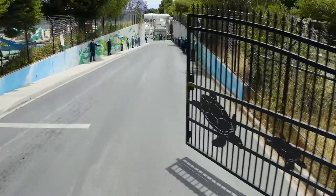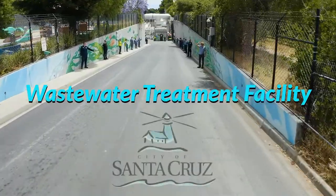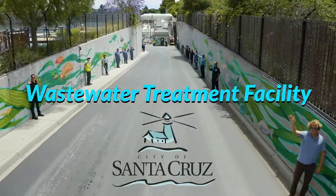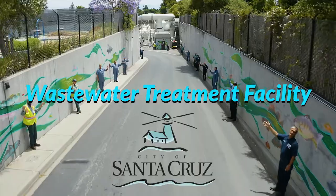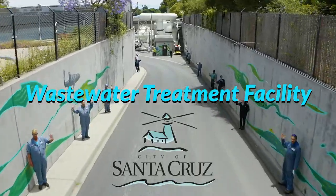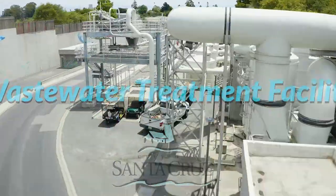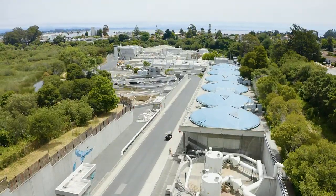Welcome to the City of Santa Cruz Wastewater Treatment Facility. Our team of 52 laboratory technicians, mechanics, electricians, sewer line crews and licensed operators provides an essential quality of life service to the community while helping to reduce our city's carbon footprint.